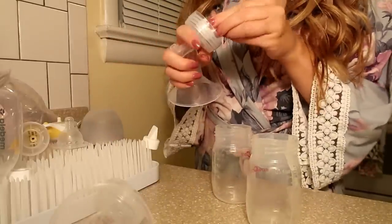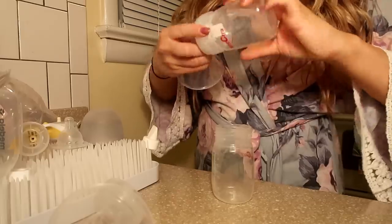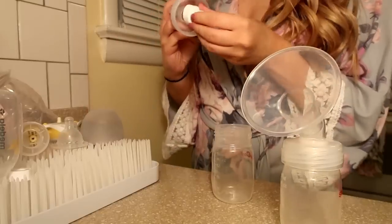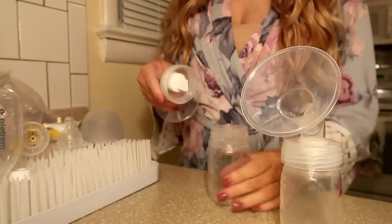So I pump twice a day — once in the morning after the morning feed, and once at night after the last nighttime feed. I already fed Quentin, so now I'm going to go ahead and pump, and then I'm going to give Quentin the bottle of milk that I just pumped.